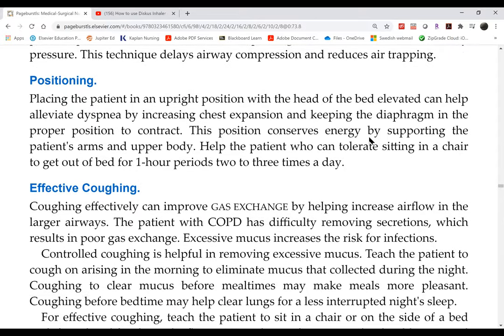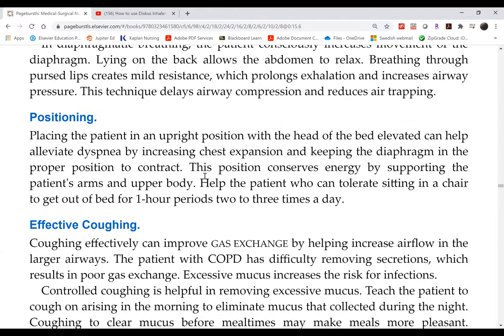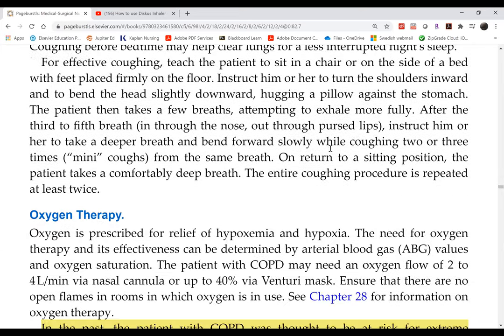Positioning: 'good lung down' does not apply in COPD because both lungs are affected. However, it does apply in pneumonia or TB, where one lung may be worse than the other. Coughing is encouraged, along with turning, coughing, and deep breathing.